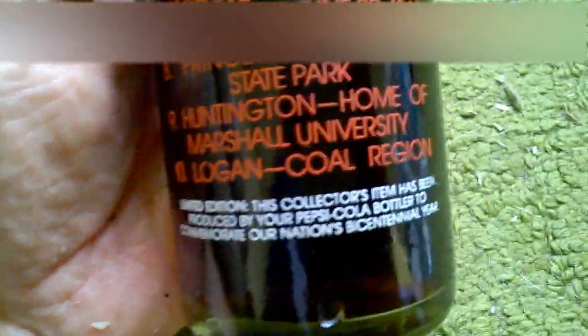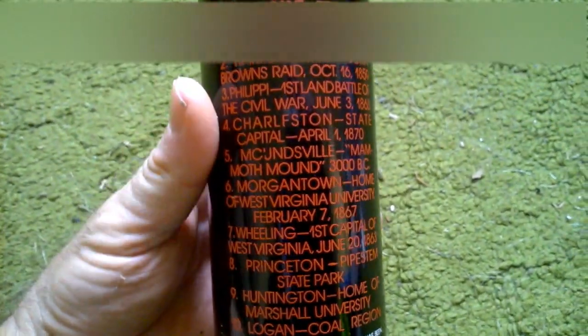Now let's look at this. Let's read it here. This has got to be — what does it say here? Famous Places, West Virginia. We shook it and it's still got fizz in it. It just talks about Harpers Ferry, Charleston, and just a little bit of history on West Virginia.